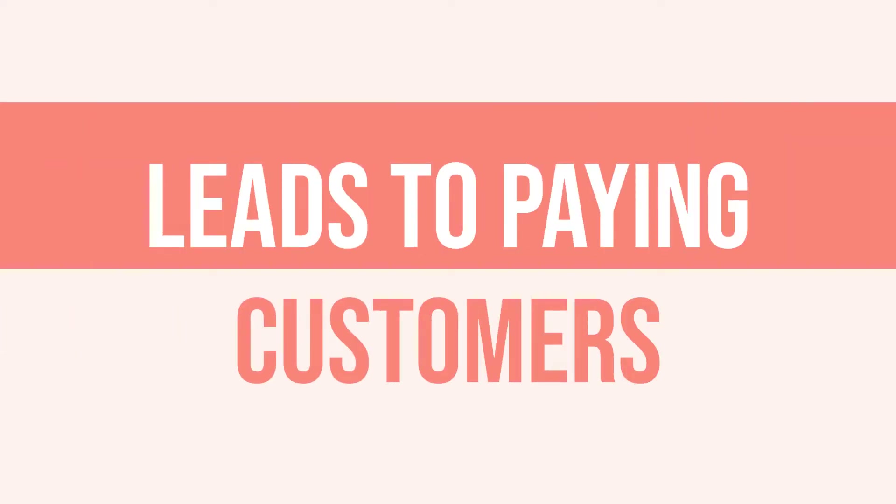Today I'm going to share with you how you can start turning your leads into actual paying customers. These tips will walk you through exactly what you can start implementing in your business today. So let's go ahead and dive right in.